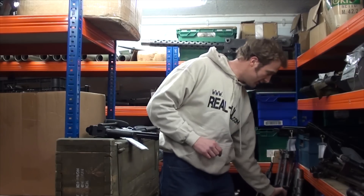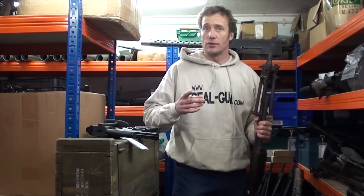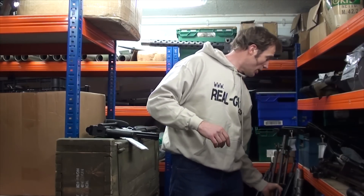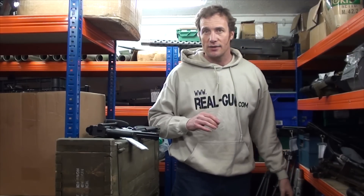If you're a serious collector, you're going to want one of these BARs. If you're a stormtrooper, you want an SMG. Obviously we carry plenty of PPKs for James Bonds out there as well.